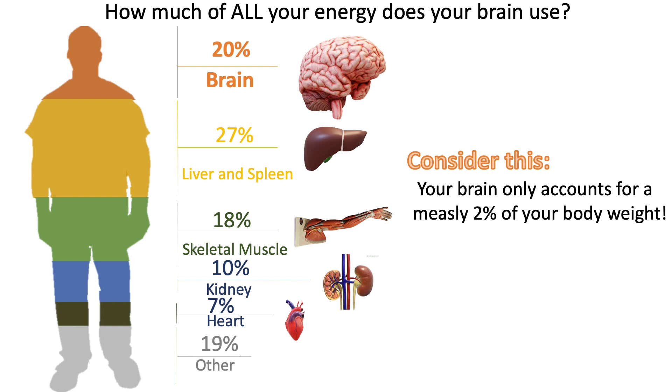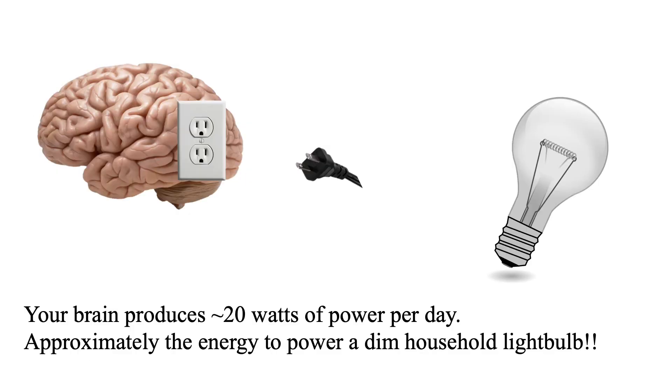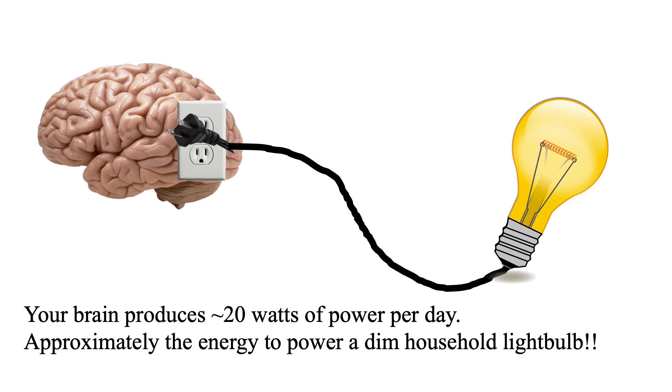But where's all that energy going? Well, neurons in the brain use tons of energy to create electrical signals. If you were to plug in your brain, you would produce about 20 watts of power per day, which is approximately the energy to power a dim household light bulb.